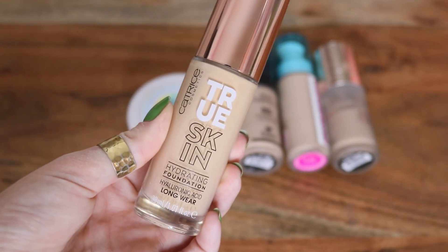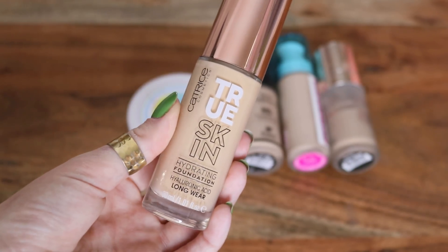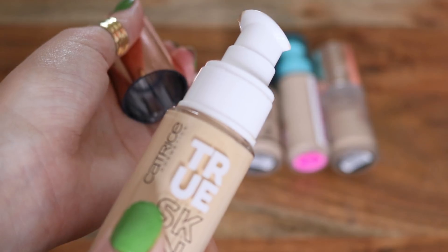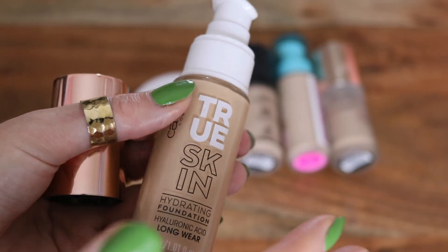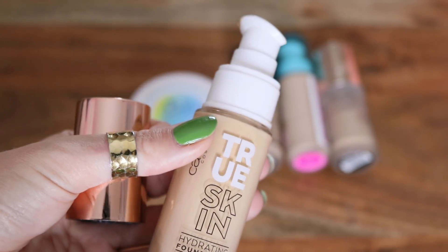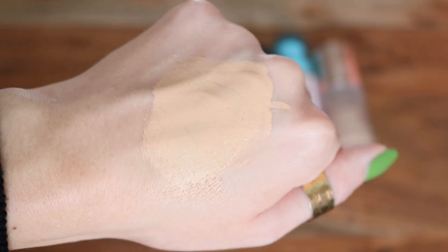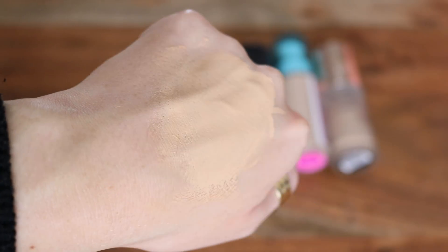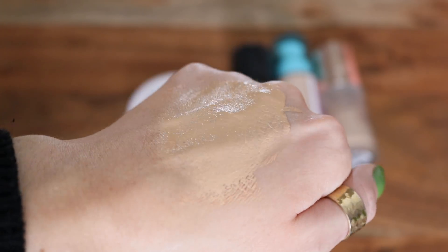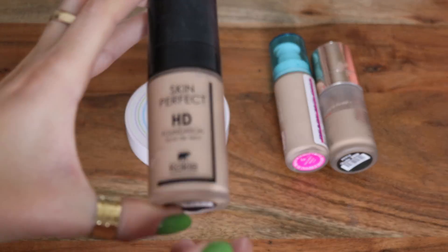My current favorite is this one from Catrice — it's the True Skin Hydrating Foundation. I wear mine in shade 20. This one also comes with a pump. This is like medium to full, honestly closer to full. You can get amazing coverage from this, and I feel like it looks very natural based on how high the coverage is. I was wearing this just yesterday and I kept thinking, wow, my skin looks so nice — it perfected everything but really does not look heavy or like I'm wearing a lot of product.